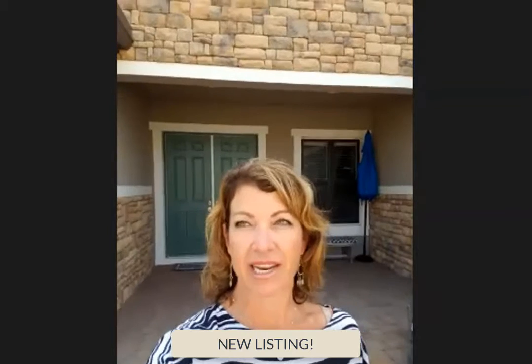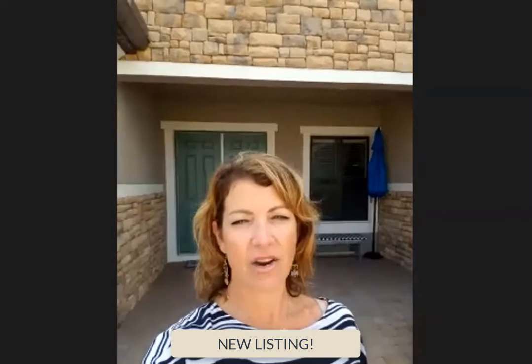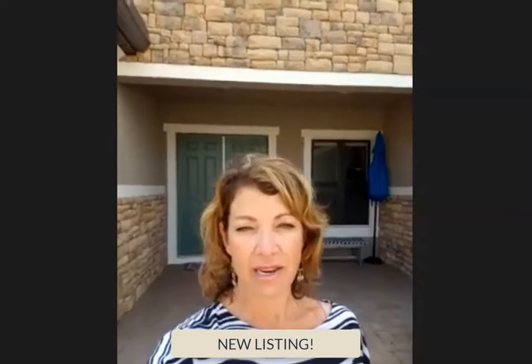Hey, everybody. Brandi Furlan here with the Furlan Group. I am so excited — I'm going to be sharing with you an amazing new property coming on the market. You're going to get a sneak peek. This is in Artisan Lakes by Esplanade. I'm going to turn this around so you can see and take you through.